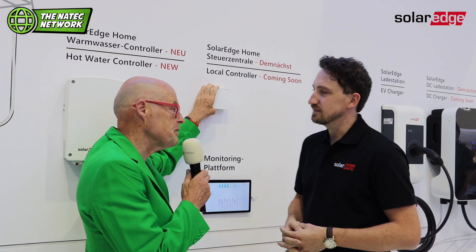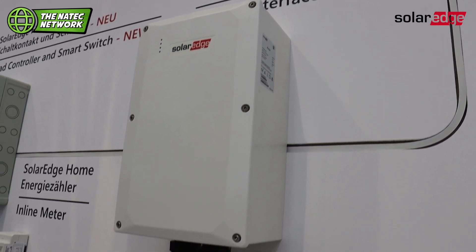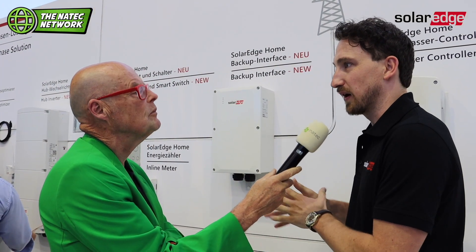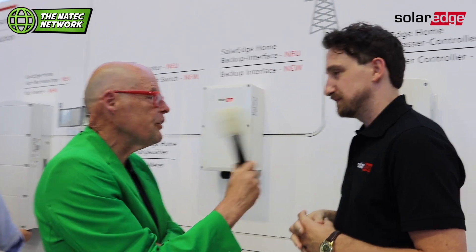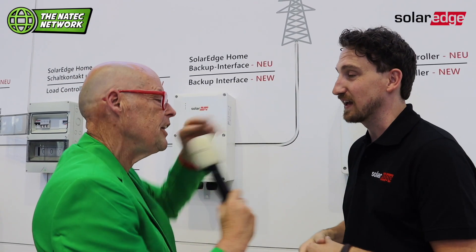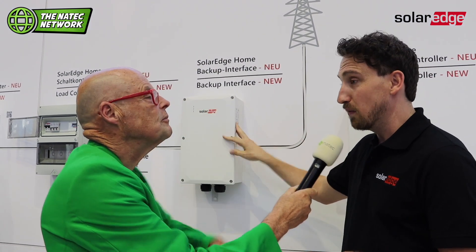Just by adding this little box — this is the backup interface. We've been selling backup in the US for a very long time, and slowly this is migrating also to the European markets. If the grid fails, the main question I always got from people is: can I use my solar on the roof? And we always had to say no, you cannot, because you need to be a small island. This box disconnects the home, the home becomes a small island, and we can manage it if the grid is down.